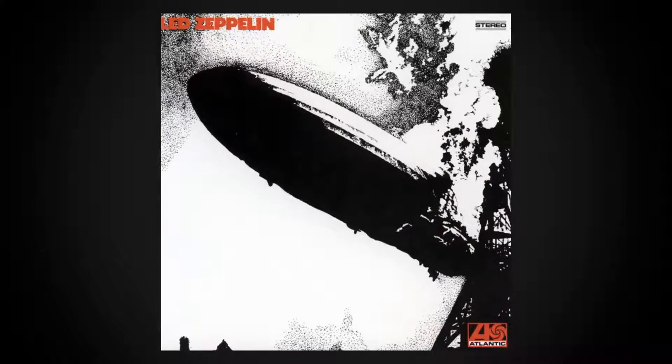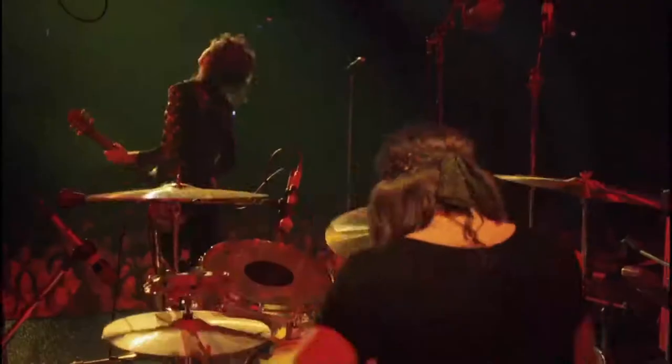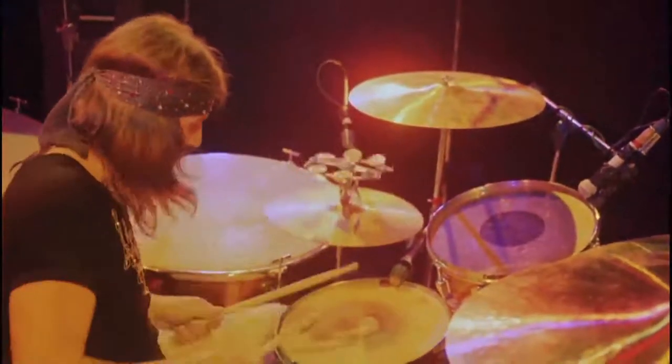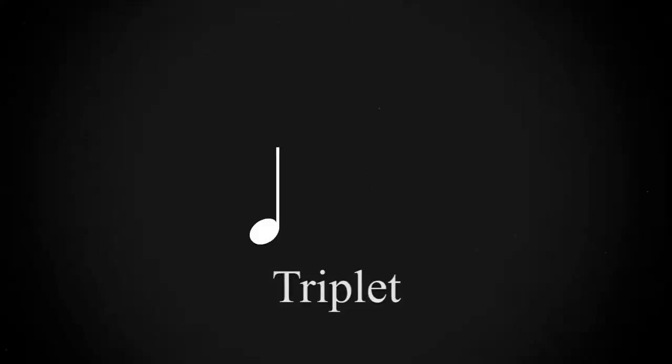What you just heard is the intro to 'Good Times, Bad Times,' the opening track to Led Zeppelin's debut album. For most of the world, this song was their introduction to John Bonham, and from the first listen, his style was evident. Listen to the bass drum throughout the song. Instead of playing the bass clean on every beat, Bonham accents the beat with triplets, which spices up the rhythm. A triplet is a grouping of three notes played within the length usually assigned to one.